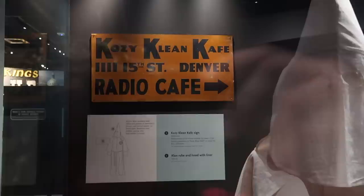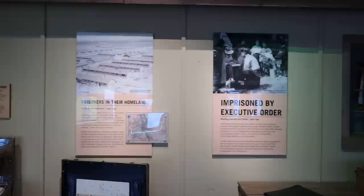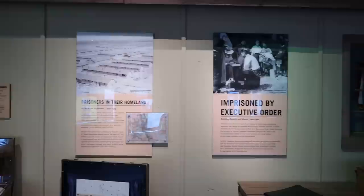Here are the villains of Colorado history, as well as the villains of American history — the KKK. Boo! There's a sign back here for the Cozy Clean Cafe, which the owner apparently changed the name to in order to signify that he supported the Klan. What a jerk.